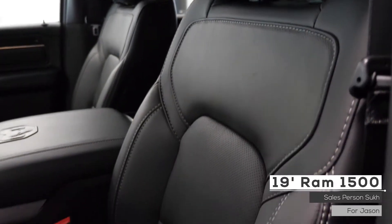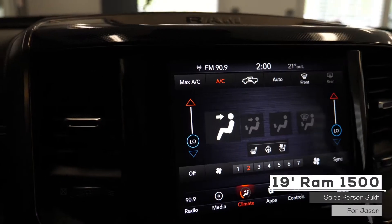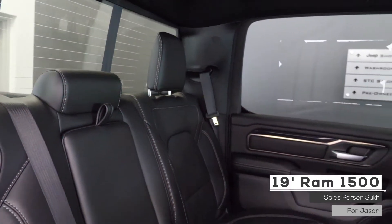As well as Jason, the interior features leather seating with powered adjustment, heated seating and steering wheel, vented seating, dual-zone climate control system, and standard folding rear seating with in-floor storage bins.